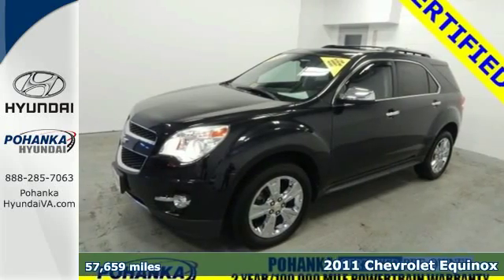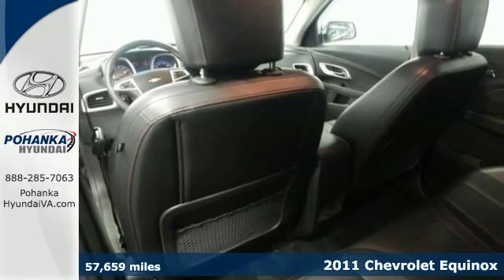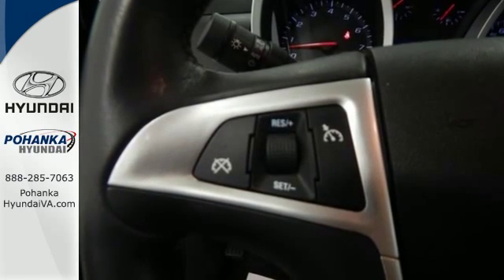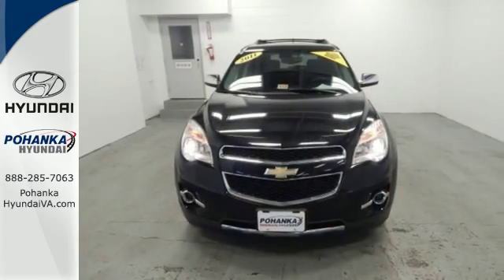Here's a 2011 Chevrolet Equinox. This extraordinary crossover is loaded with standard features, including air conditioning with interior air filtration, a tire pressure monitor, dusk-sensing headlamps, one-touch power windows, remote-powered door locks, and a tilt and telescopic steering wheel.